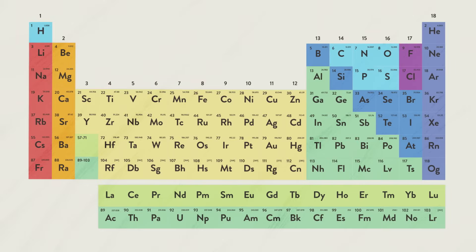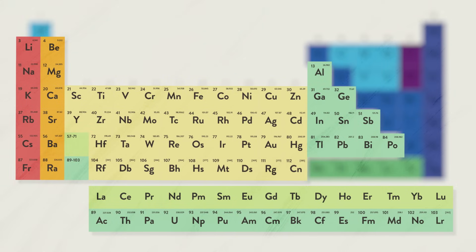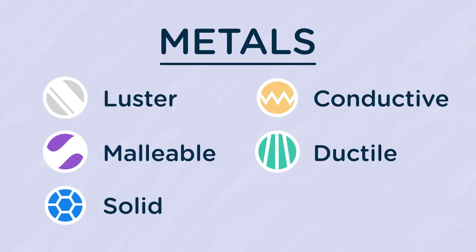None of this would be possible without chemistry. About 91 of the 118 elements are metals, and around 20 are used to build your phone. Most metals share distinct physical properties that make them ideal for manufacturing smartphones.